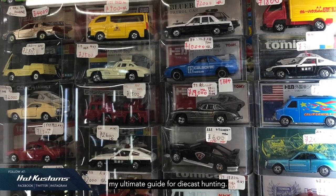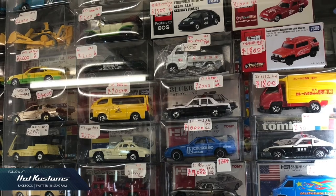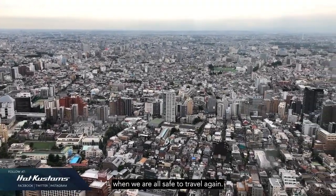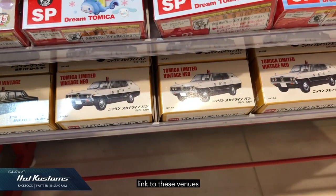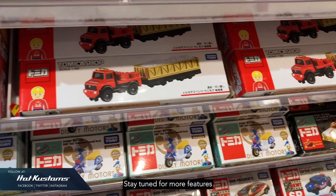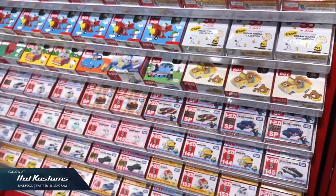And that sums up my ultimate guide for diecast hunting while you are in Japan. Remember to like the video to bookmark it for your reference when we are all safe to travel again. You can find the Google Map links to these venues down in my description below. Stay tuned for more features, and remember to like, share, and subscribe to this channel. Thanks everyone!